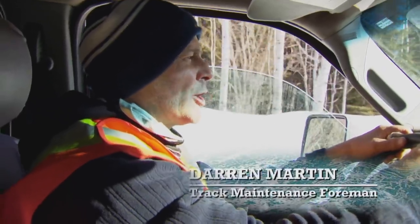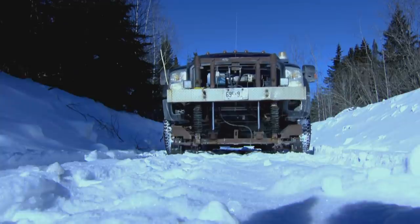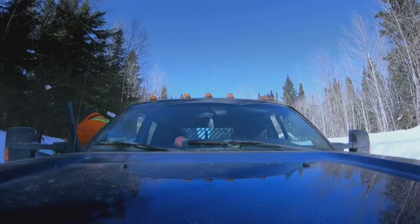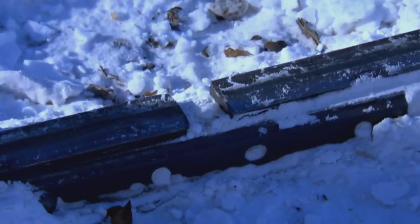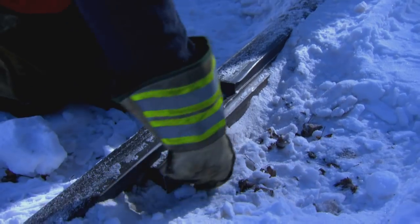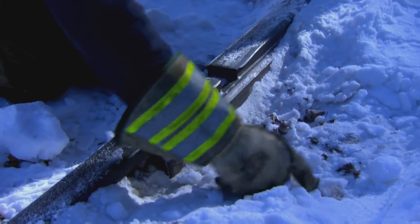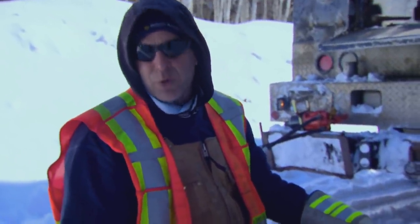"This is a real emergency. You cannot let a train over top of it until it's been repaired. Then we have a derailment that's worth like millions of dollars, so it has to be done." Darren's inspection reveals the power of an exploding railway joint: "They sheared the bolt right off. When they do break, it usually sounds like a shotgun — kaboom."